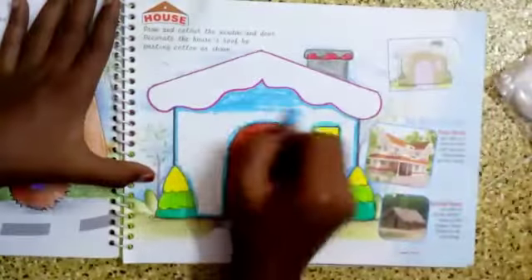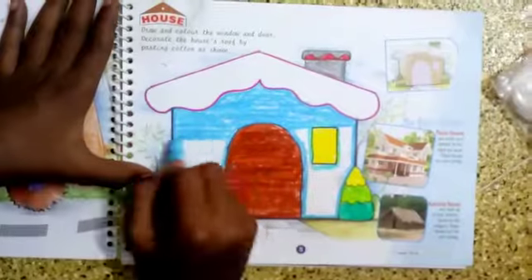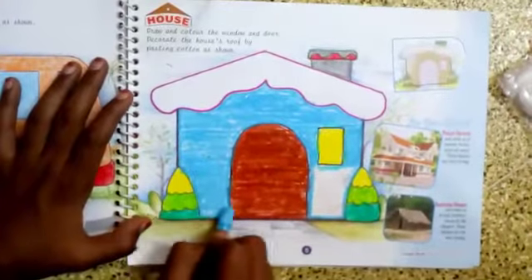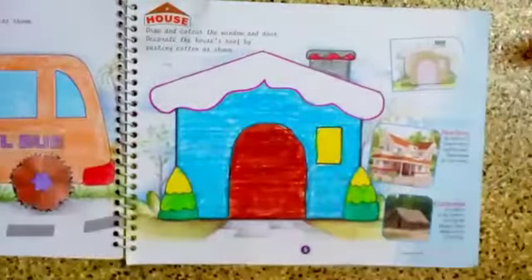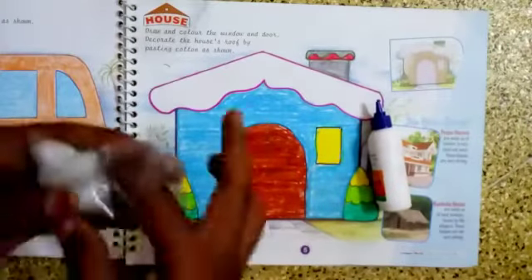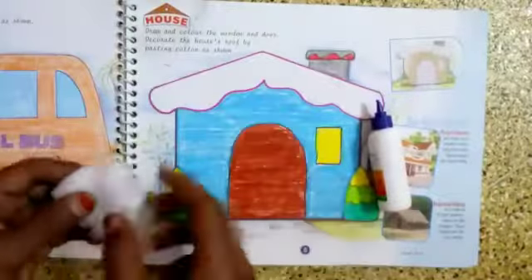Whatever color you like - what will be your dream house color? That can be used. What is the color of your house? That can be used too. No need to follow the same colors. Now you have to paste the carton on the roof of the house. The carton is available in your craft kit - take the carton out.